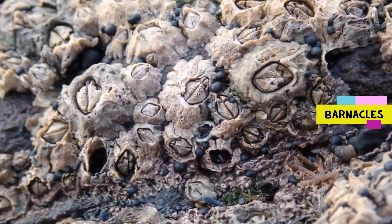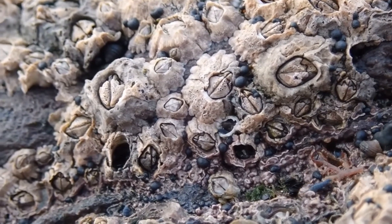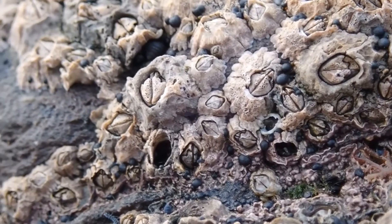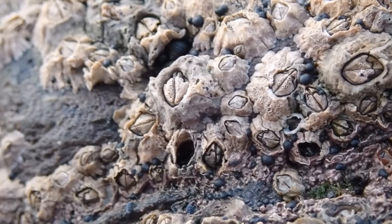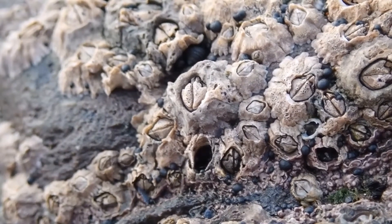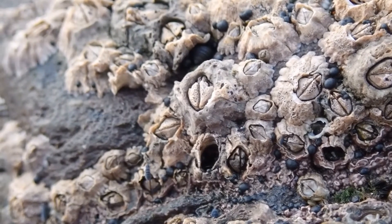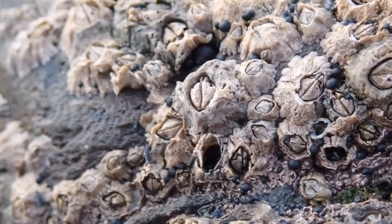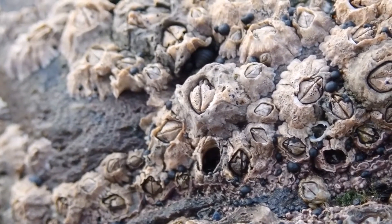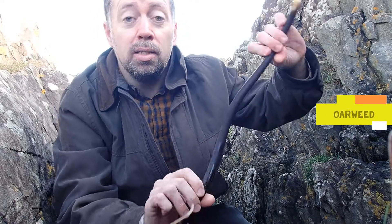Barnacles are extremely common across the rocky shore, covering the surface of many rocks. Beneath the hard outer shell — the trap doors — lies a creature related to crabs. At high tide the trap doors open and small hand-like projections, which are actually the animal's feet, reach out to filter feed small particles of food from the water. Small gray creatures you can see crawling over these barnacles are marine springtails.